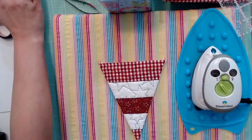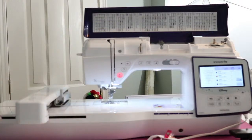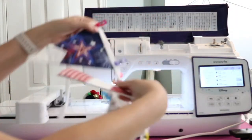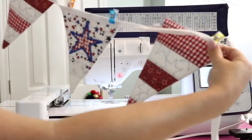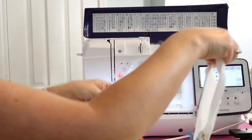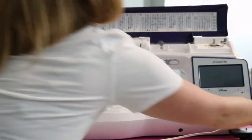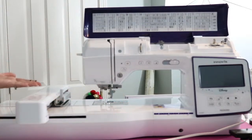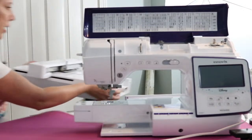Now let's go back to the machine — we are going to talk about the sewing features. We are ready to add the last piece of our bunting to the bias tape and sew that. So I need to change my machine over to a sewing machine. The first thing I'm going to do is turn it off. Then this embroidery arm — you can put your hand in this part, lift up, and the whole embroidery arm will slide off.